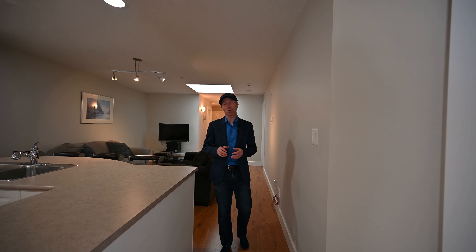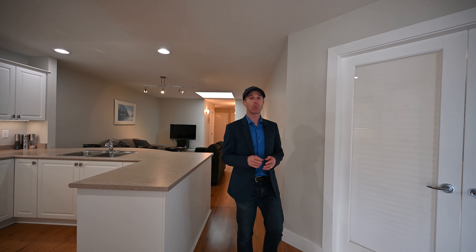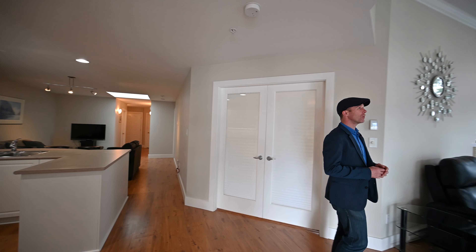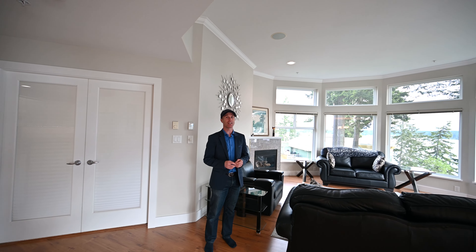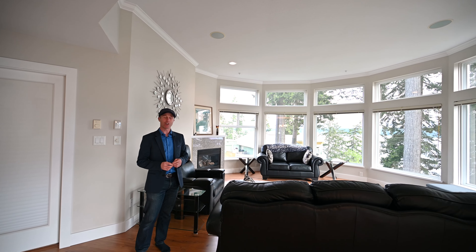This two bedroom plus open den, two bathroom condo has a spacious kitchen, a dining room with some spectacular views. The condo is highlighted with this turret style living room that has 11 foot ceilings and big windows and 180 degrees of water and mountain views.